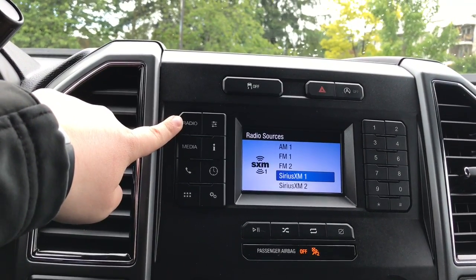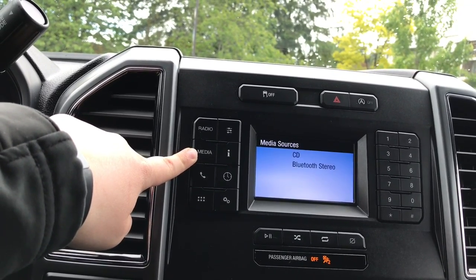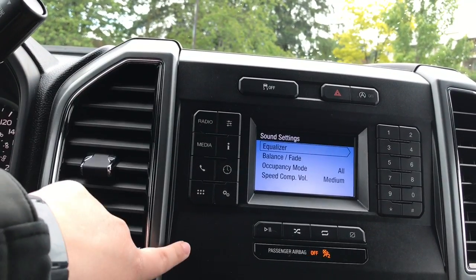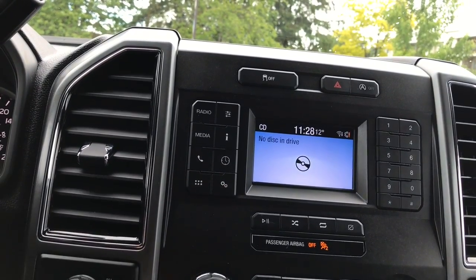Control your radio options: AM, FM, as well as satellite radio. Control your media — this is where you can put in a CD or use Bluetooth. Connect your phone and talk hands-free, connect your favorite apps, change how it sounds in the vehicle. You can also radio to text, change your clock, and then you've got settings.